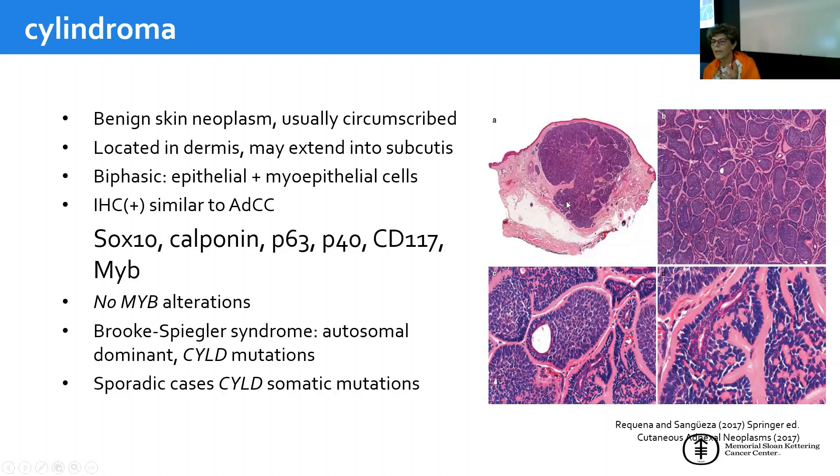Adenoid cystic carcinoma often mimics cylindroma, which is a benign skin neoplasm — usually circumscribed and superficial, in the dermis, possibly extending to subcutaneous tissue. It is also biphasic — epithelial and myoepithelial — with a beautiful thick basement membrane cuticle all around. The nests fit together like pieces of a jigsaw puzzle. Immunohistochemistry is similar to adenoid cystic: SOX10, Calponin, MYB, P63, P40, CD117. MYB can also be positive in cylindroma. However, the tumor has no MYB alteration; some cases have a CYLD alteration, whether syndromic or sporadic.